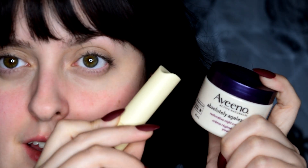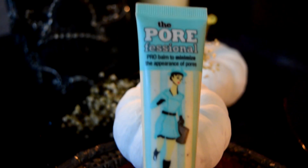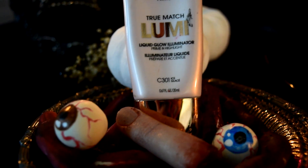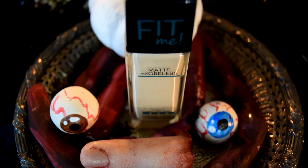Before I applied my foundation, I made sure to moisturize both my face and my lips, then grabbed my favorite face primer and applied that all over. For my base, I grabbed this liquid highlighter by L'Oreal, applied that on the back of my hand, then grabbed my lightest foundation and mixed the two together to give a little bit more of a dewy finish.